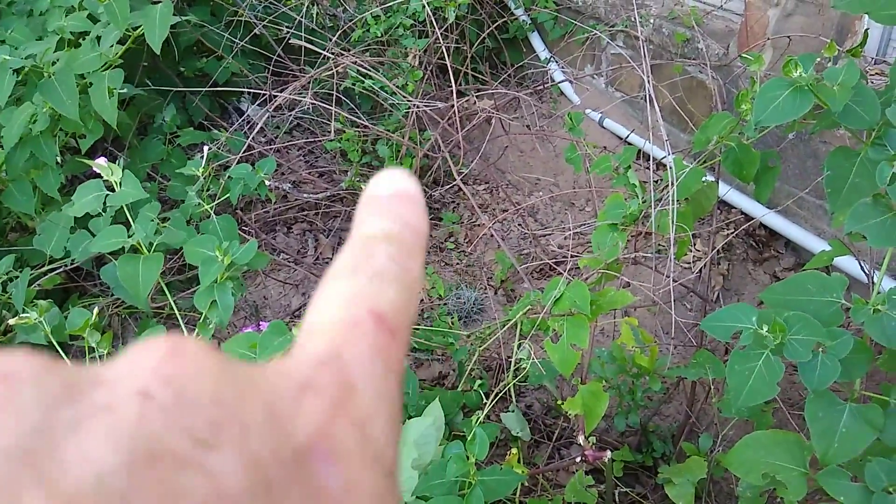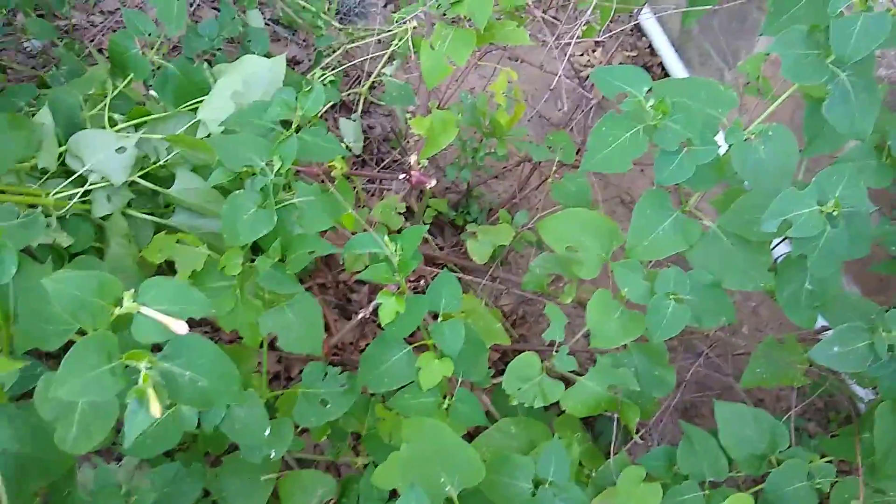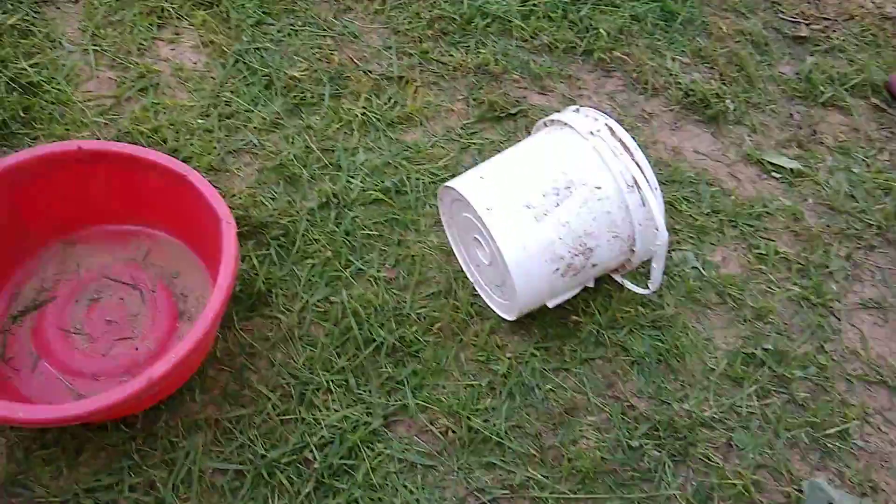There is another plumbago right here trying to grow back out, but the leaf cutter ants are really making me unhappy.